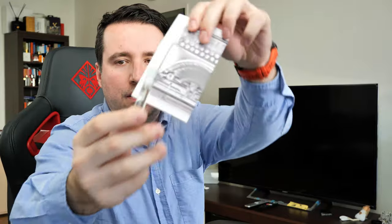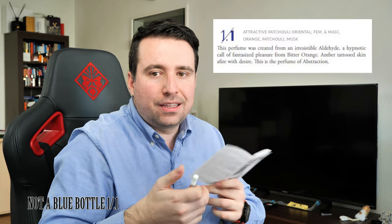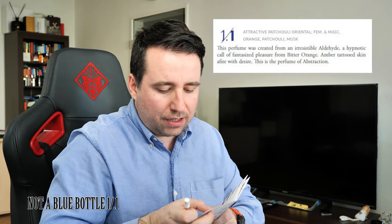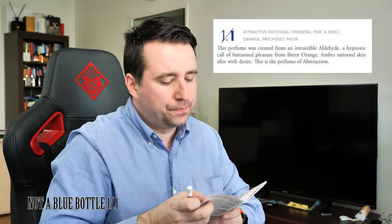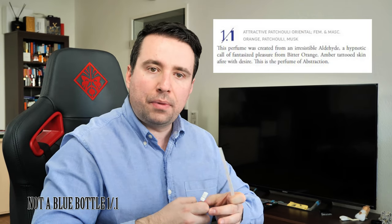The last one is the 1.1, a perfume from 2015. The perfumers are Julian Raskin and Gerald Guichelin as creative director. It is described as 'Patchouli Attractive Oriental' with orange, patchouli, and musk. Let me spray it on the paper strip.